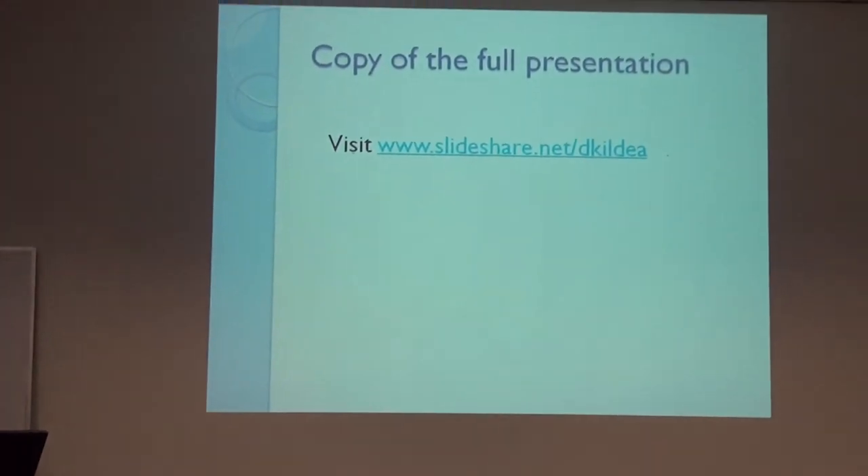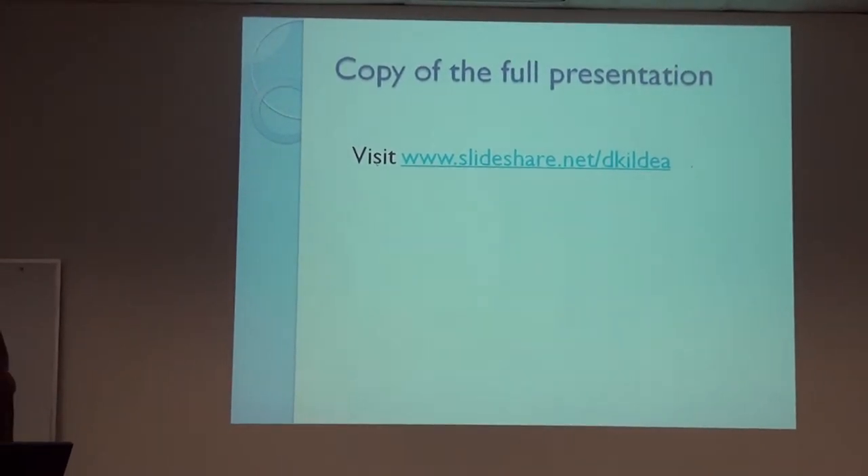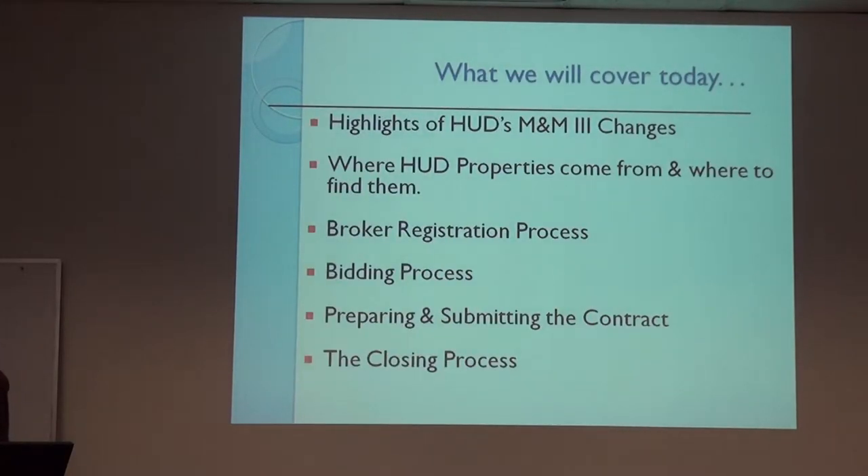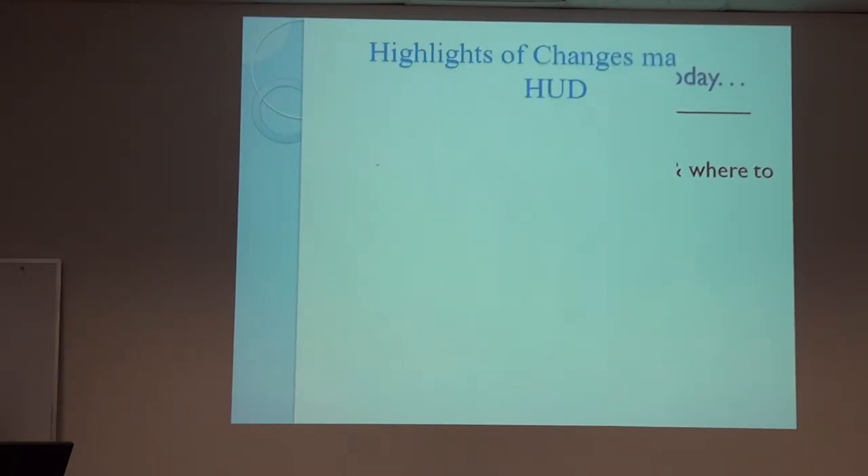This is a slide share. If you'd like to see the complete program, you can go to this link and get a PowerPoint. Here are some of the things we'll cover today: highlights of the change in M&M management, where HUD properties come from, how you register, the broker registration process, the bidding process, preparing and submitting the contract, and the closing process.